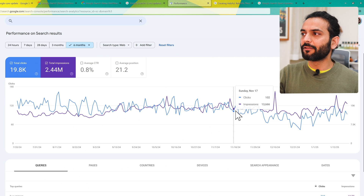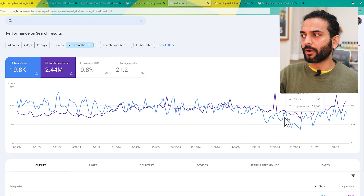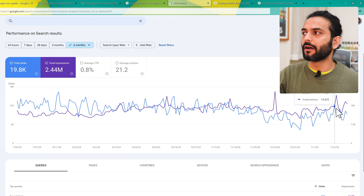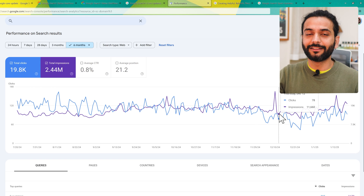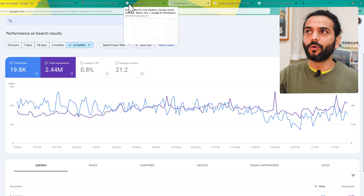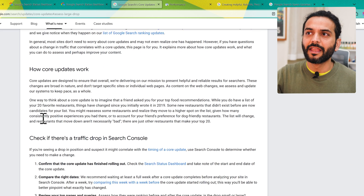In Search Console you can check, for example, I was getting 13,000–15,000 impressions every day and then suddenly — this was around December 12th — we got a Google core update. You can see the traffic went down, and then after a few days it started backing up again. First you need to verify whether the traffic drop happened because of the core update or not — we're going to talk about that more as we proceed.